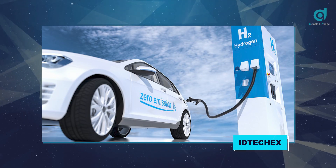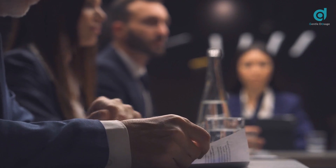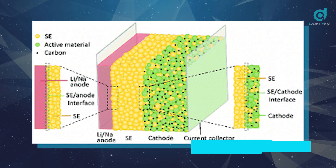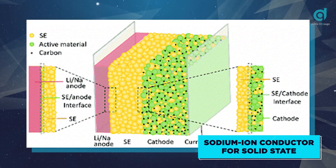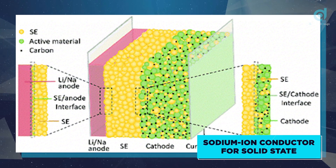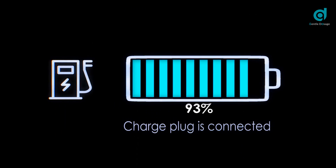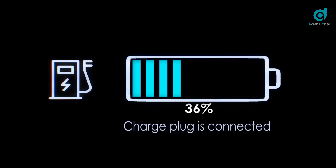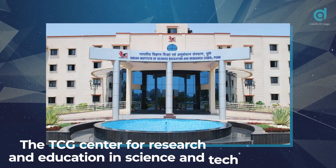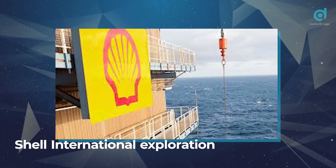It has been projected by IDTechEx that the industry would be worth around $6 billion by the year 2030. In the February 23rd issue of the science journal Nature Communications, it was shown that a group of researchers from different institutions developed a sodium ion conductor for solid-state batteries that proved stable when introduced into higher voltage oxide cathodes. They demonstrated with a proof-of-concept battery that the new material lasted over 1,000 cycles yet retained about 89% of its capacity. The institutions involved included UC San Diego, UC Santa Barbara, the TCG Center for Research and Education in Science and Technology from Kolkata, India, Stony Brook University, and Shell International Exploration.